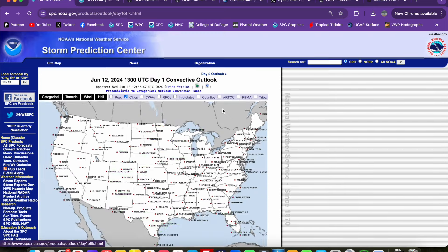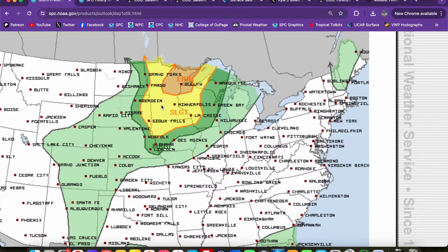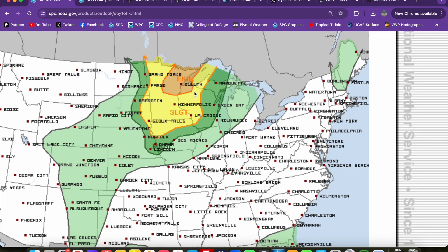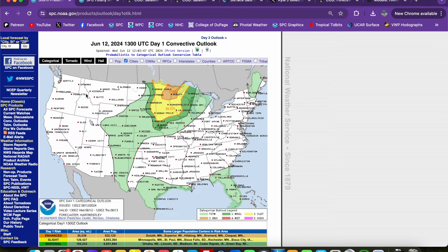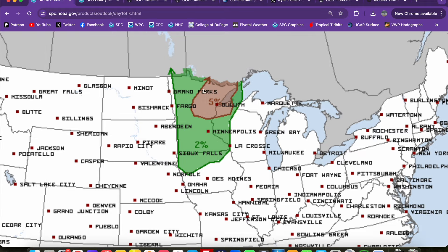Today is a very interesting setup across parts of Minnesota into Wisconsin. For today, we have an enhanced risk, level 3 out of 5, in the orange shaded region across northeast Minnesota into parts of northwest Wisconsin — places like Duluth, Minnesota right in that enhanced risk area. A large slight risk surrounds it from the North Dakota-Minnesota border southward into eastern South Dakota, northern Iowa, over into much of western Wisconsin. We have a tornado risk at 5% across that enhanced risk region, with a 2% extending down into northern Iowa.